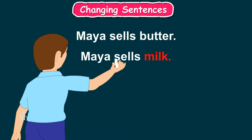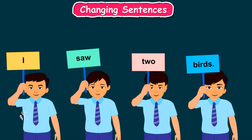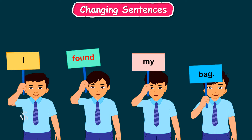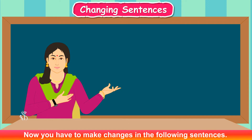Maya sells milk. Maya buys milk. Meera buys milk. Let's see another example from the book: I saw two birds. I saw two bags. I saw my bags. I saw my bag. I found my bag. She found my bag.